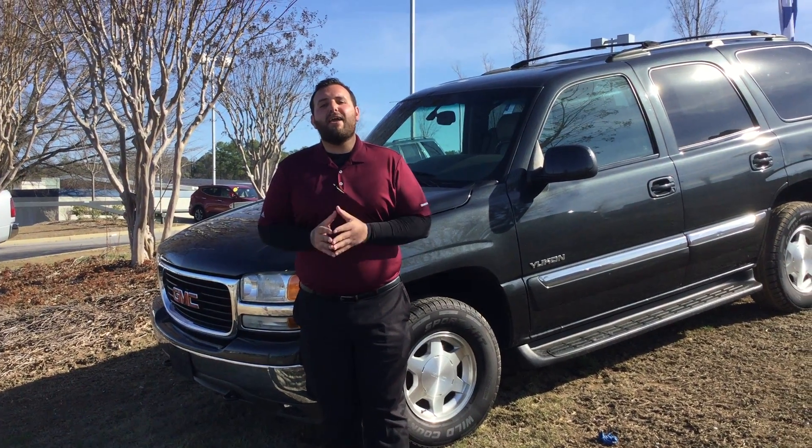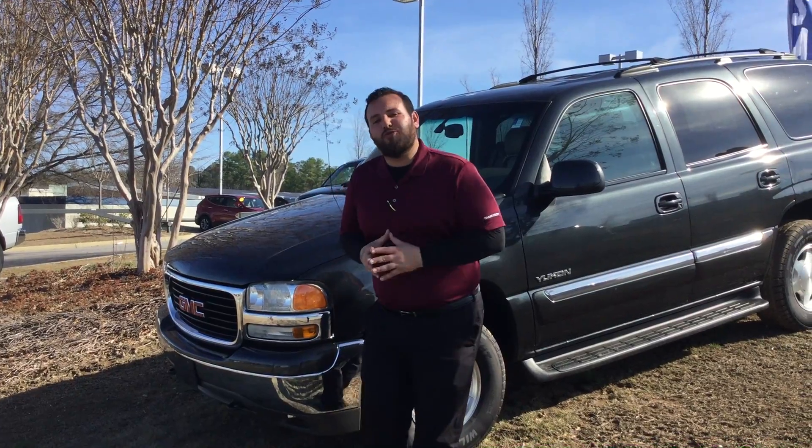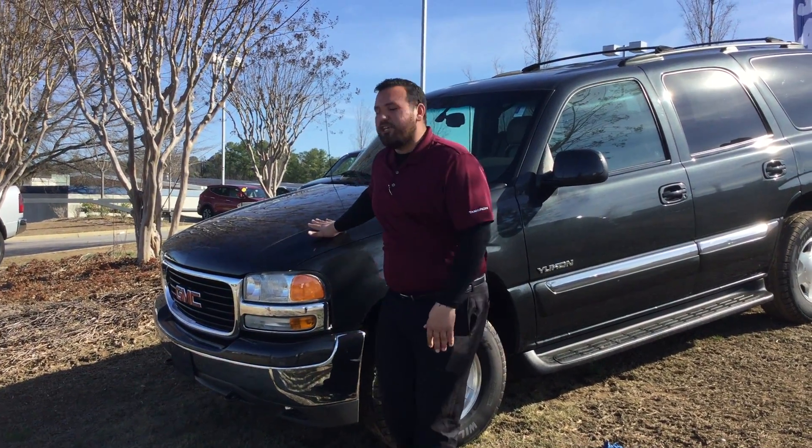Good morning, Ray. This is Adam Elohim here with Tamron Hyundai. I want to talk to you about your interesting, beautiful 2003 GMC Yukon.